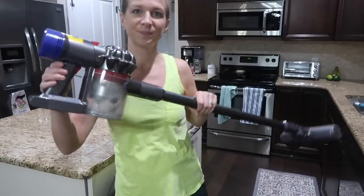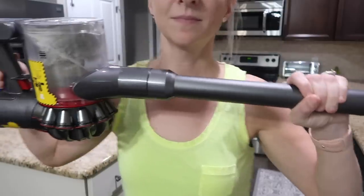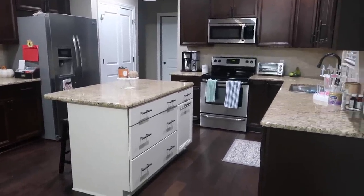You guys have been wanting to see the before and after of my vacuum when I'm done vacuuming — so there you go. There wasn't really a before shown, but I'm showing you the after, and it was completely empty before I started vacuuming.